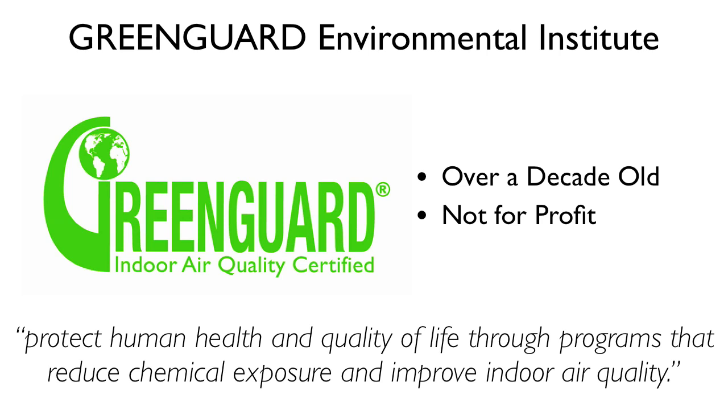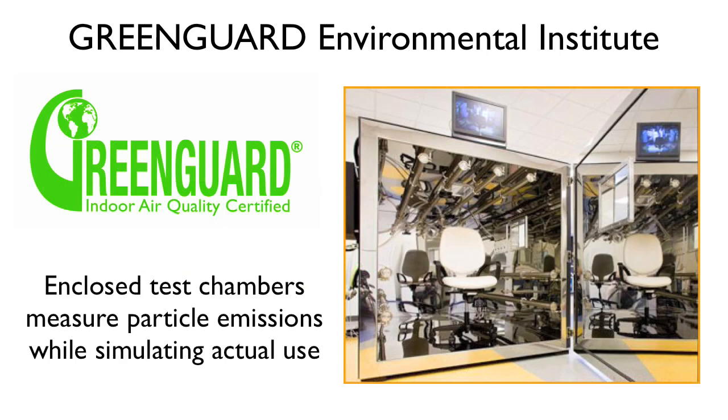For items to qualify for Green Guard certification, they are put in enclosed test chambers where products are measured for chemical and particle emissions while simulating actual product use. The emission levels are then converted to represent what a person will actually breathe. Most building materials and furnishings tested this way are required to meet allowable emission levels within 7-14 days of installation.